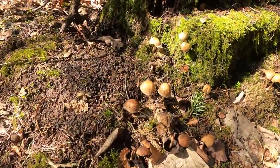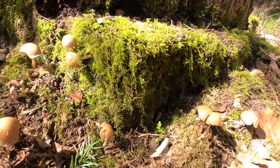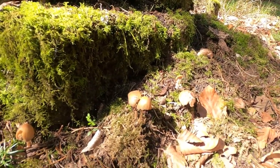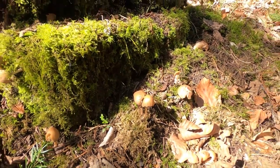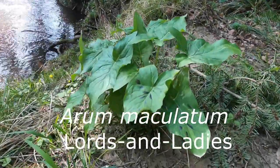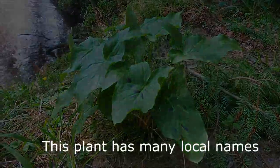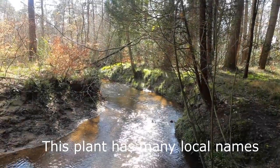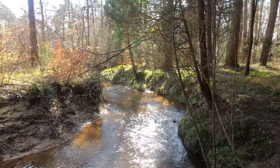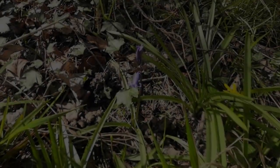I think that's a sulphur tuft — I'm not an expert on fungi, but it is a fungi you see most of the year. Now here's an interesting plant — I call it lords and ladies, but it's also known as cuckoo pint. It's got many local names, and it used to be used to make starch years ago for ironing collars and things.